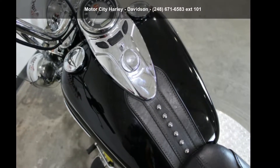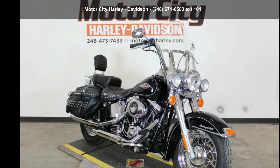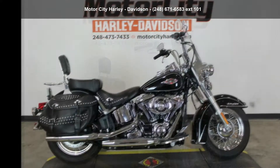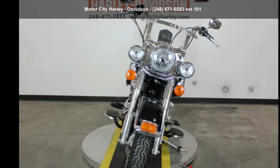Imagine yourself on this Harley-Davidson 2014 FLSTC, Heritage Softail Classic. If you are looking for a great motorcycle, this one could be yours today. This is a great deal on a pre-owned motorcycle.